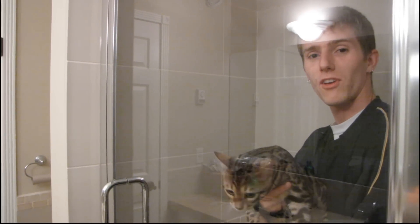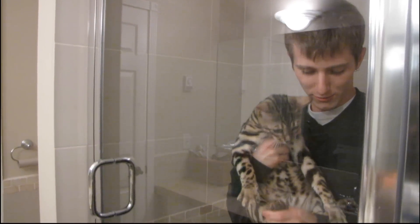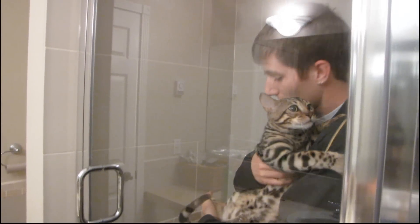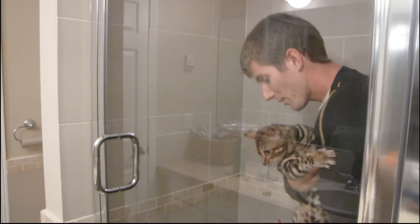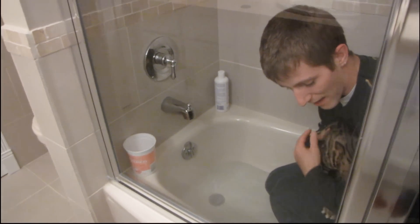Getting in the bath with your clothes on is kind of a weird experience, and it's even weirder with a cat. You can see his claws are all upset now, but that's okay. The first thing we have to do is actually get the cat wet.